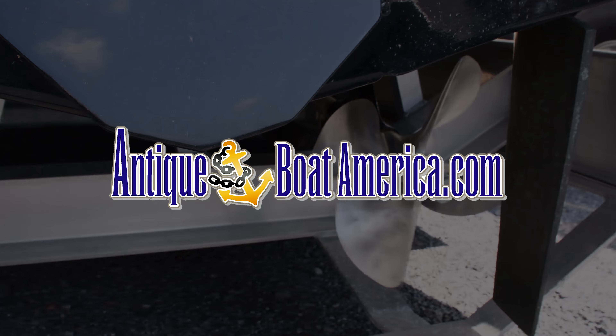This is a fantastic boat. Best of all, it only has 55 hours on it. It has been lightly used and is available for sale here at Antique Boat America in Clayton, New York.